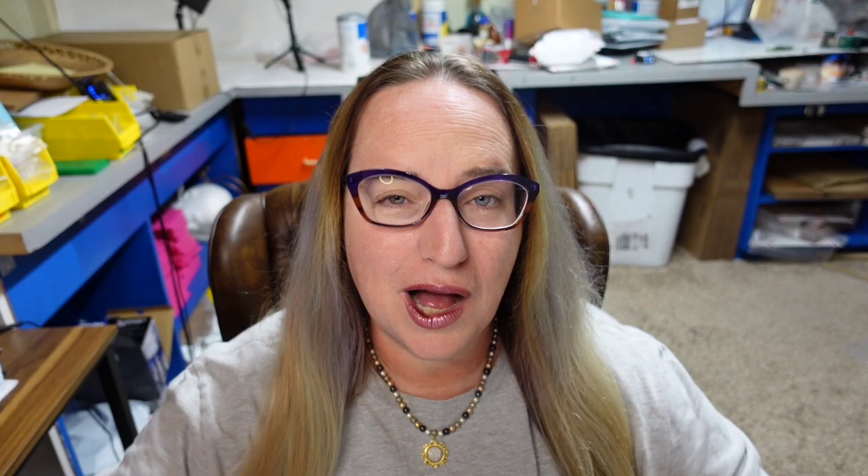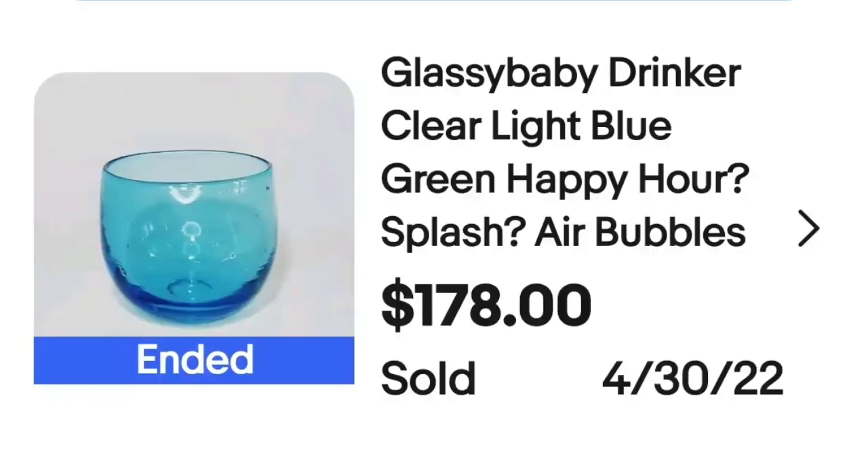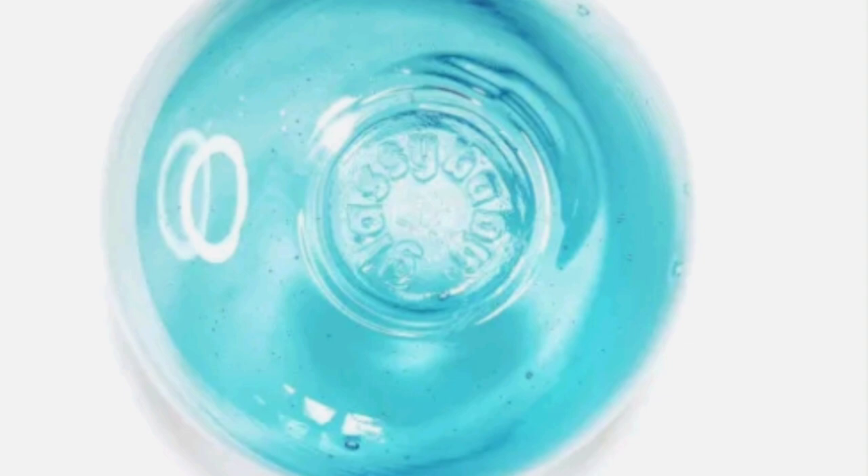Another Glassy Baby glass sold for $178. If you don't know Glassy Baby, you do now — keep an eye out. They are not over the top, they are just beautiful glass. This is a Glassy Baby Drinker in clear light blue splash with bubbles, sold for $178. On the bottom it is clearly stamped Glassy Baby.